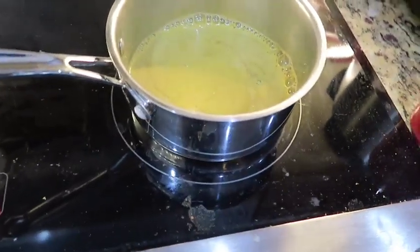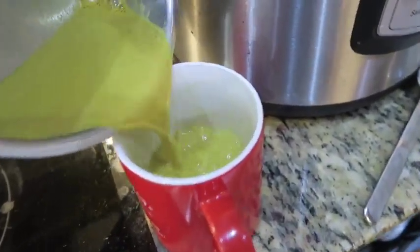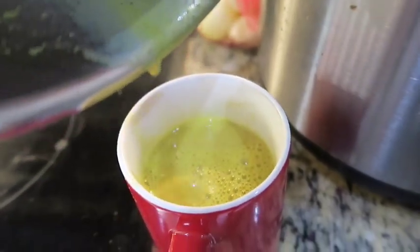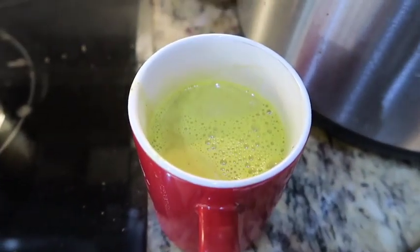I measured out the almond milk and this goes in here. This beautiful color and yummy drink I'll be sipping on for the next 20 minutes. I hope you enjoyed that. Have a nice day.